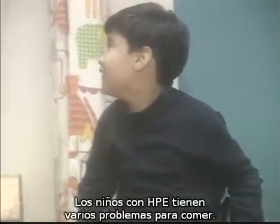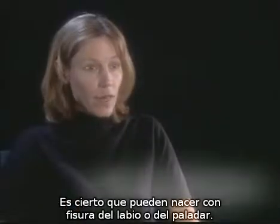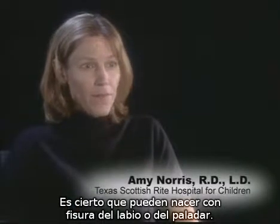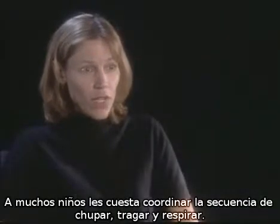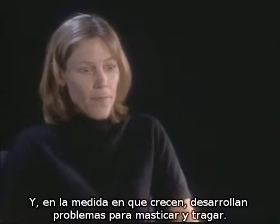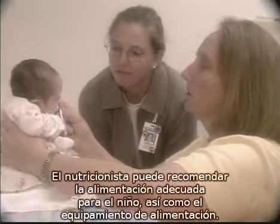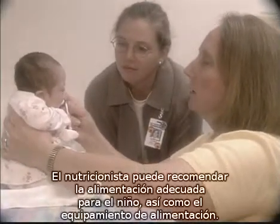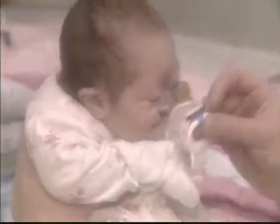Children with HPE have several feeding problems. They can be born with a cleft lip or palate. Infants often have difficulty coordinating their suck, swallow, and breathe sequence. As they get older, sometimes they develop problems with chewing and swallowing. The dietician can recommend the appropriate formula for the child and also recommend the appropriate feeding equipment.